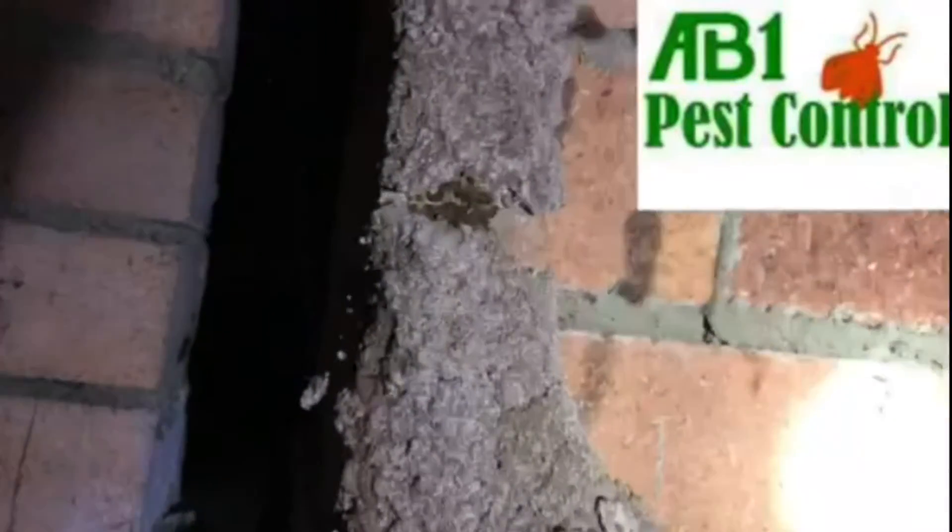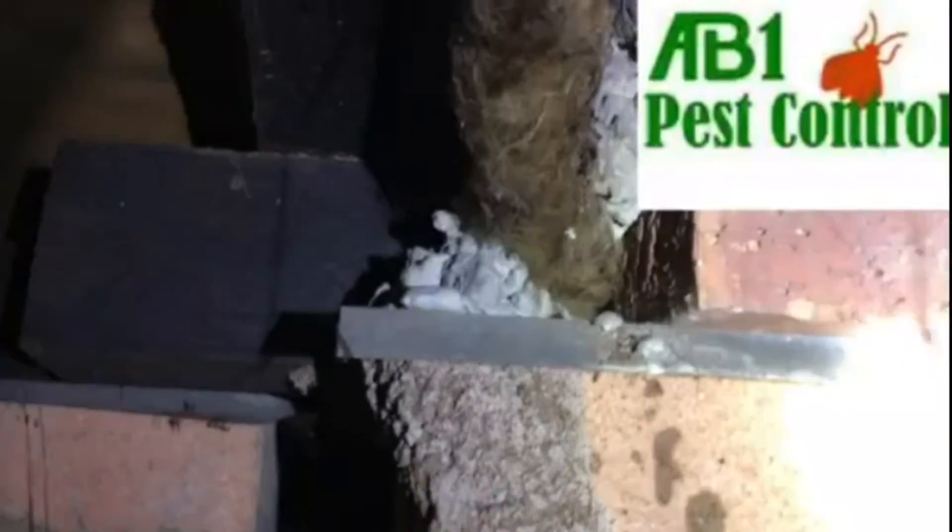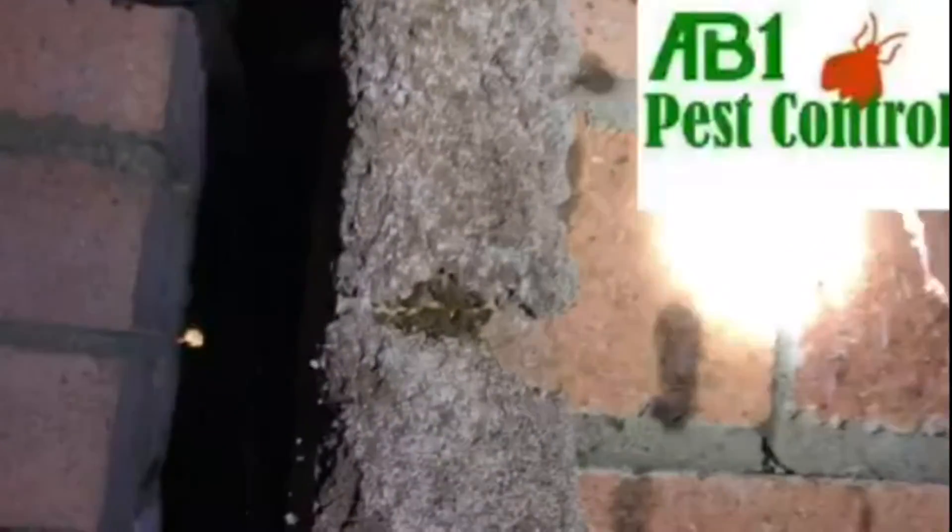Welcome to AB1 Termite and Pest Control. Active termites were found during a termite inspection. The termite activity extended from the ground up the brick piers, then through the floorboards and into the wall next to the bathroom.